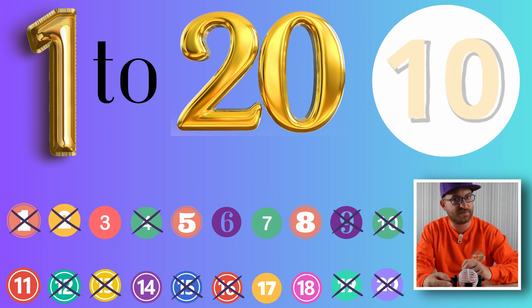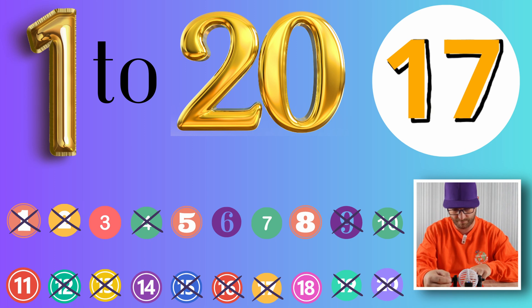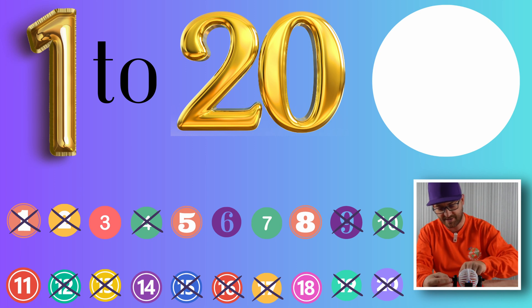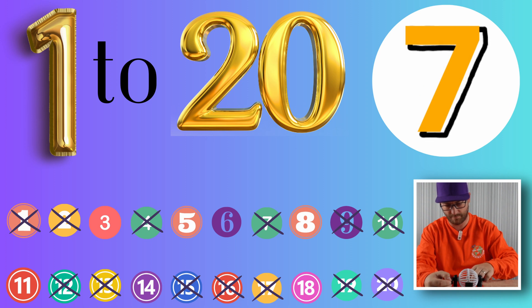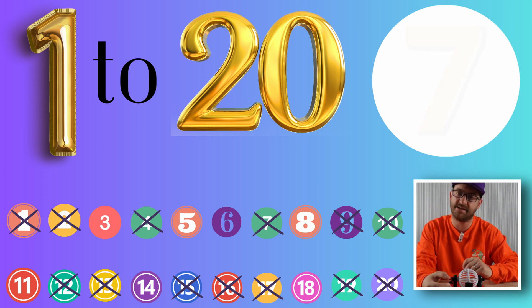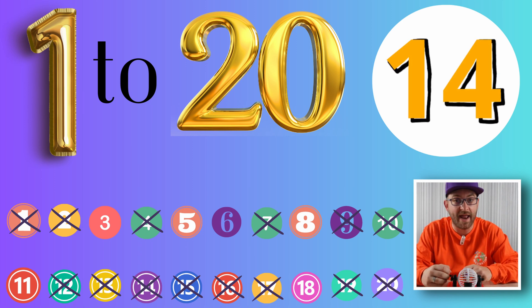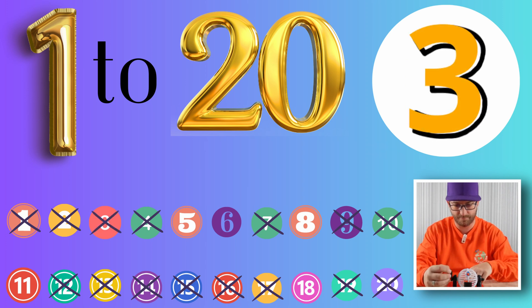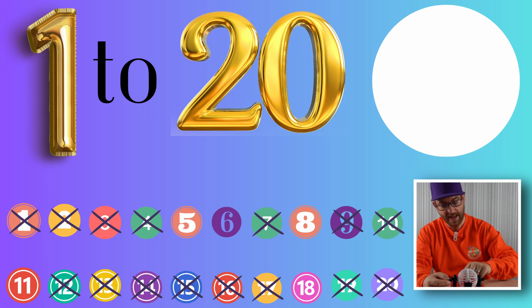Next out, it's 1 and 4, 14. Next out of the machine, on its own, the number 6.